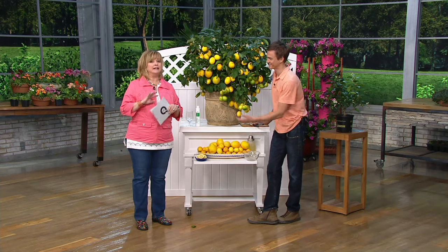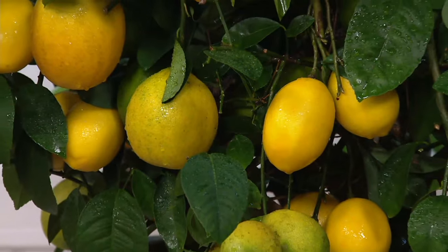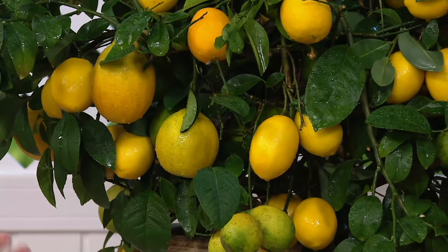Welcome, it's good to have you here. Great to be here, Carolyn. So these are Meyer lemons, and Meyer lemons are not like any lemons that you're going to find at the grocery store or any lemons you've ever had. They're actually sweet lemons, and these are on a very fast growing Meyer lemon tree.